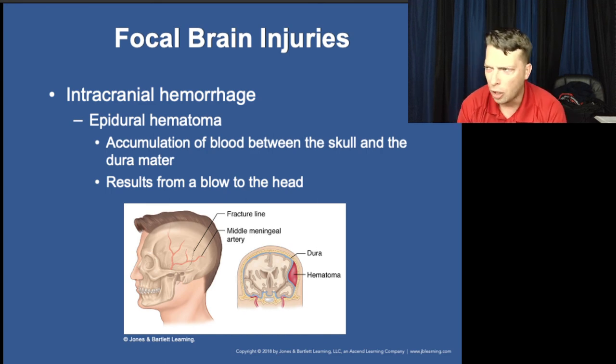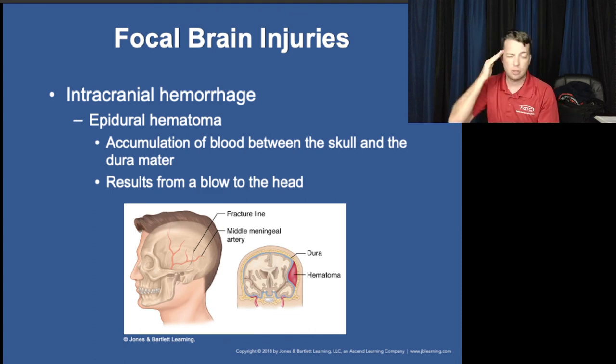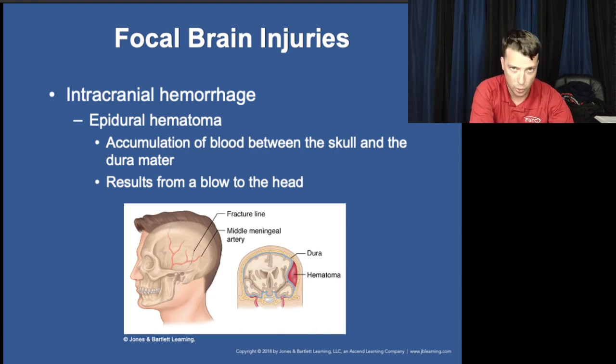Epidural hematomas come from heavy direct impacts to the head — not often falls. The patient will typically lose consciousness instantly, then come to very quickly — they black out, collapse, then start waking back up. But while you're treating them, within minutes to a few hours — generally minutes — they become unresponsive again. They'll complain of head pain and show a progressive deterioration toward unresponsiveness in a relatively short time frame, often within the same time you're treating them. This rapid lucid-interval-then-deterioration pattern is characteristic of epidural hematomas.